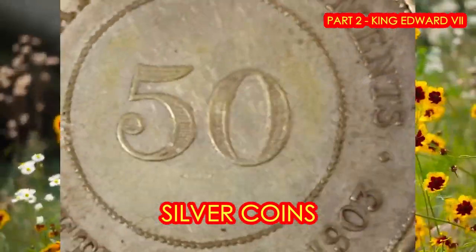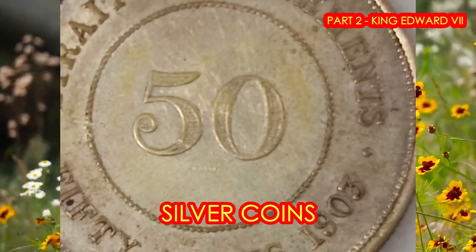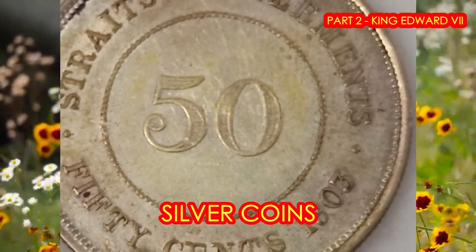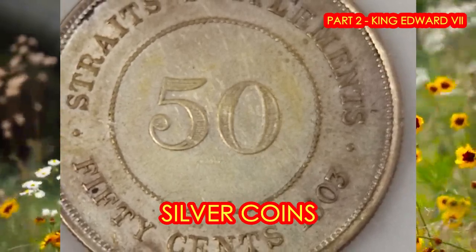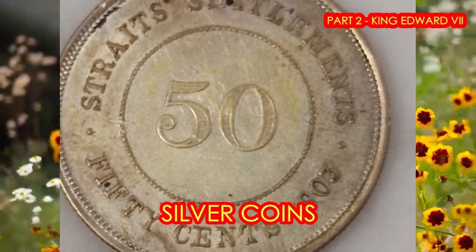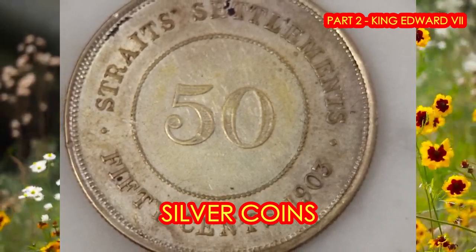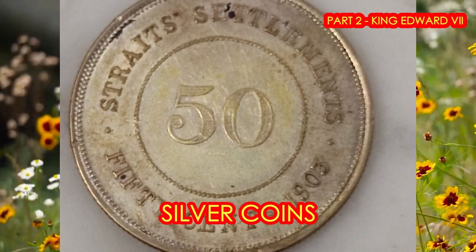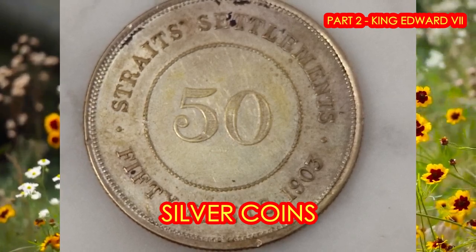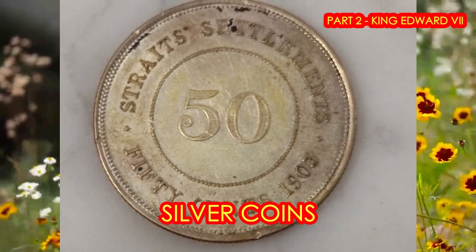Coming up is the lovely 50-cent coin, made of silver with a weight of 13.5 grams. There were two types: a bigger variation and a smaller one. The bigger variation was minted from 1902 to 1905 and weighed 13.5 grams. The smaller coins, minted from 1907 to 1908, weighed about 10.10 grams. And the rare key date coins you should have are the 1902, 1903, and 1907.